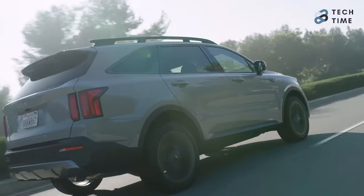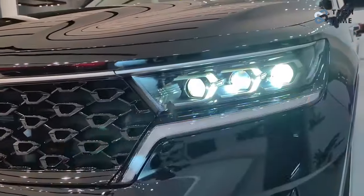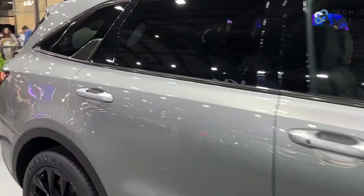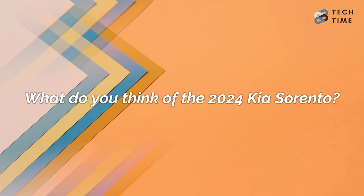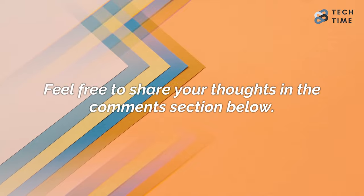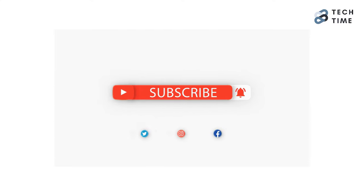The 2024 Kia Sorento is going to be an amazing car, and with the new design, it is bound to stand out. However, we can only wait for the release of the full details from Kia before we can figure out just how awesome it is. What do you think of the 2024 Kia Sorento and its new design? Feel free to share your thoughts in the comments below. Make sure you leave a like and subscribe to our channel for more amazing updates on your favorite cars. Thanks for watching, and I'll see you in the next one.